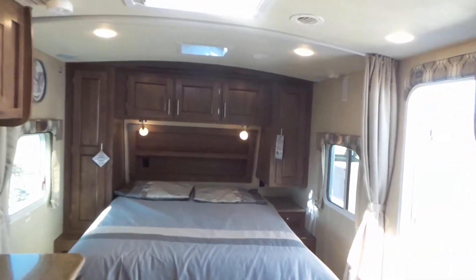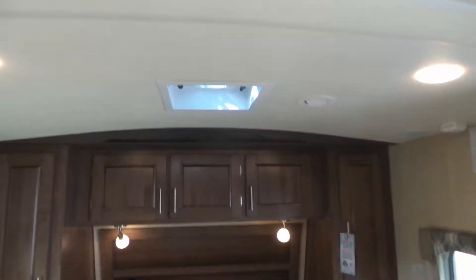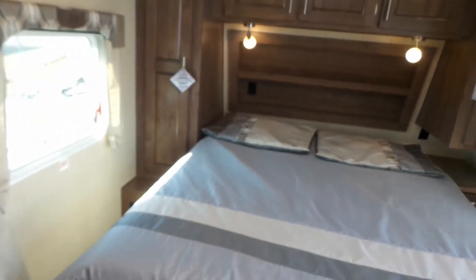There's also a Fantastic Fan in the bathroom for exhaust only, and in the bed area you've got a Fantastic Fan above the bed and two windows that open on either side for cross ventilation.